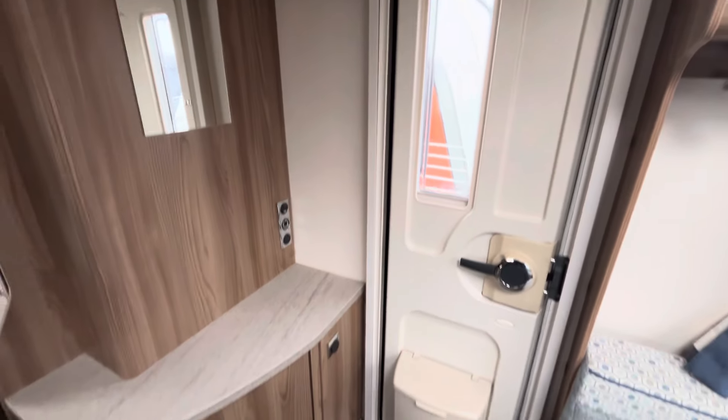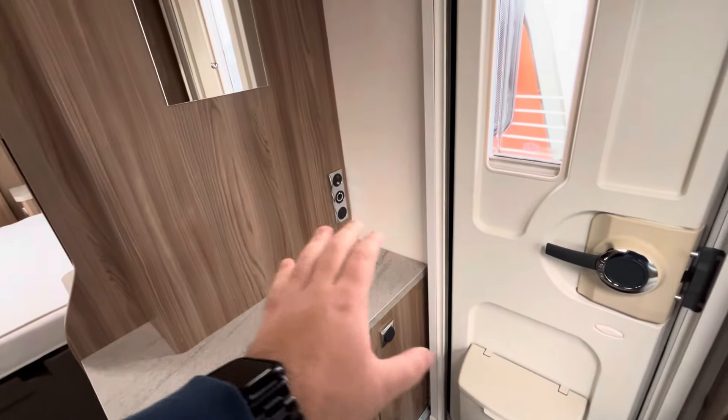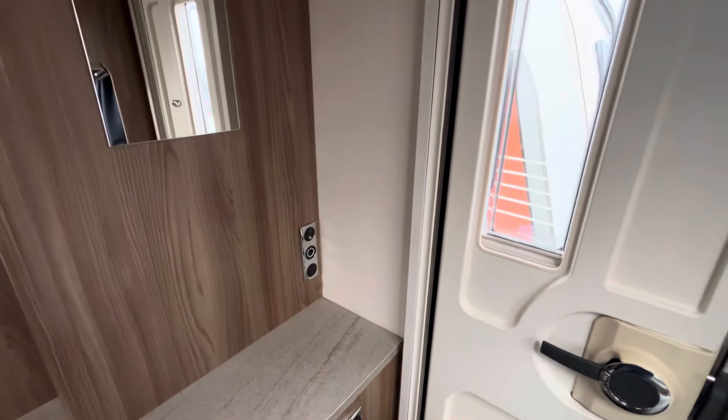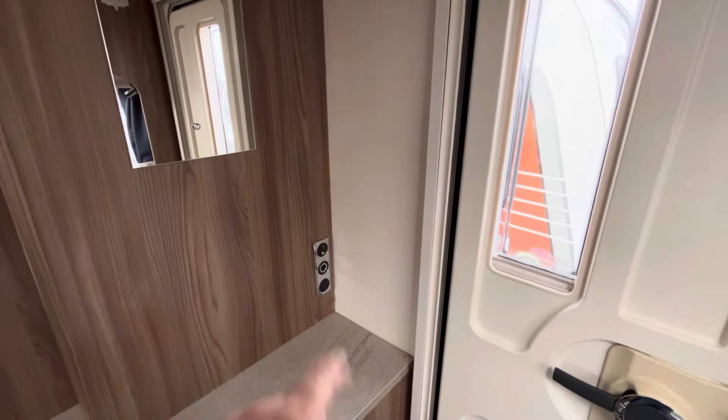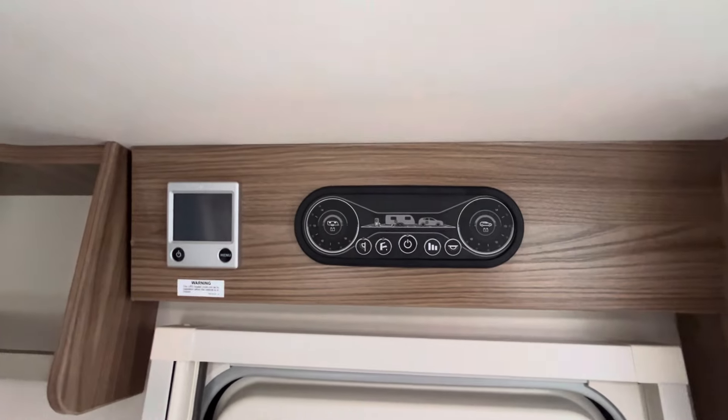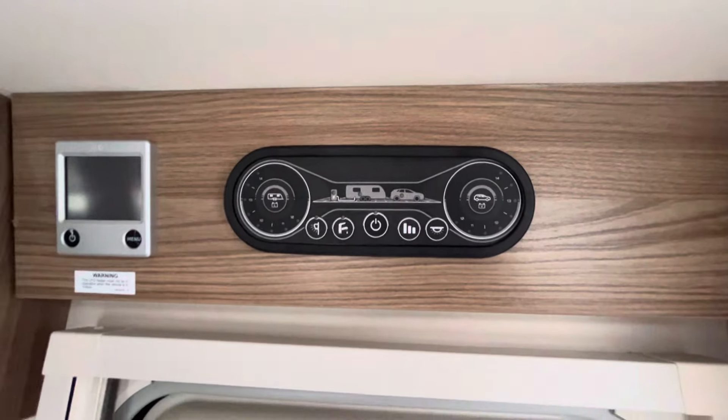On the other side, you've obviously got your door. You've got an area for a TV here with all the fittings — 240 volt, 12 volt and the aerial — and there's also a satellite point on there as well, if you've got satellite on site. Alde heating and obviously your master panel there.